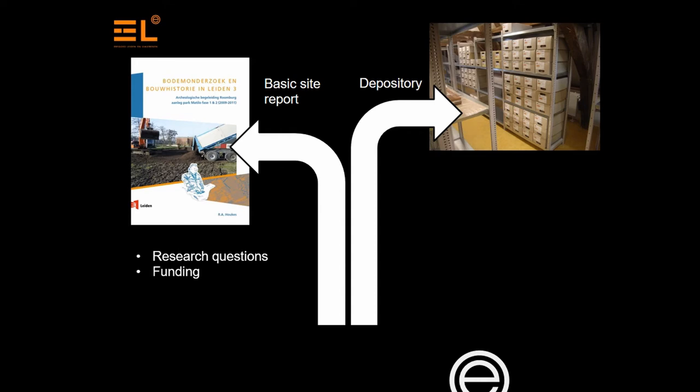Because we don't know what sort of questions we want answered in the future. And if we only keep the data that is being used to make the basic site report, how can future research be done? When the remainder of the data hasn't been stored, you can't examine it.